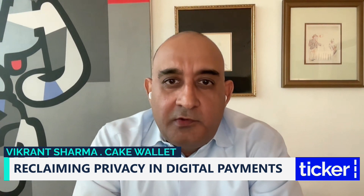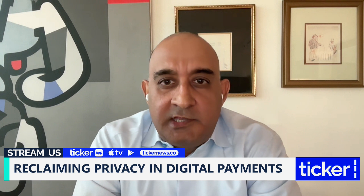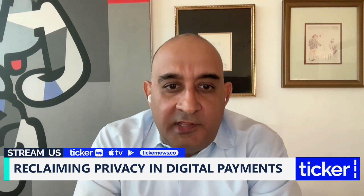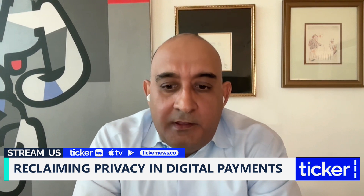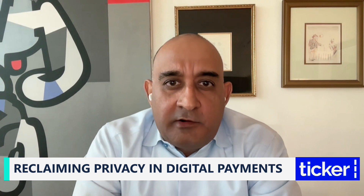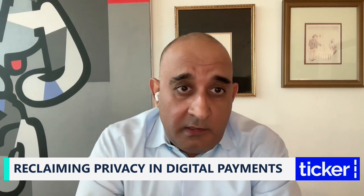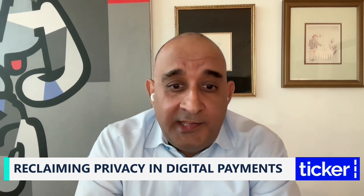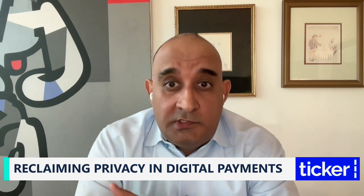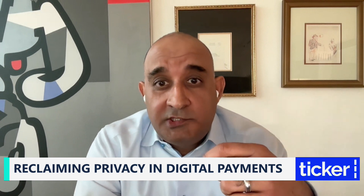So as you know, Bitcoin in essence is a transparent blockchain. What that means is anytime you send somebody your Bitcoin address, they can see all your activity and your balance, so it's not private at all. One way to counteract that is you can generate new Bitcoin addresses every time somebody wants to send you Bitcoin, which is pretty inconvenient. This is where silent payments come in. Silent payments give you one address, which is your silent payment address, and you give that one address to everybody that wants to send you Bitcoin.